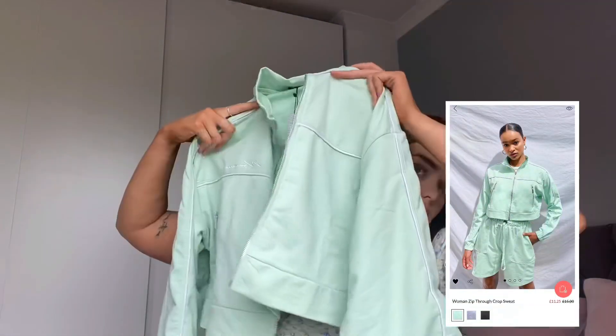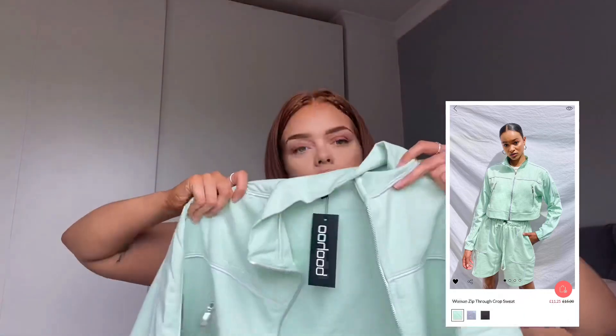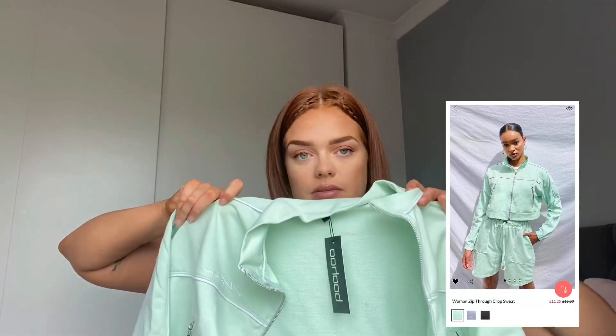I also got this jacket-type thing, which I thought would be nice for just daytime wear with joggers or whatever.